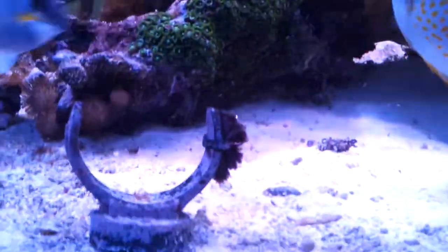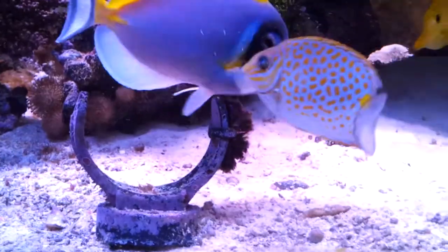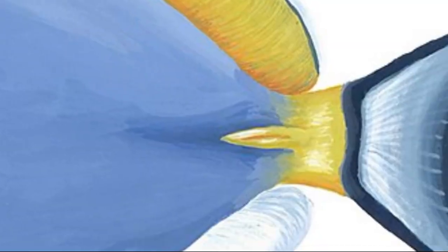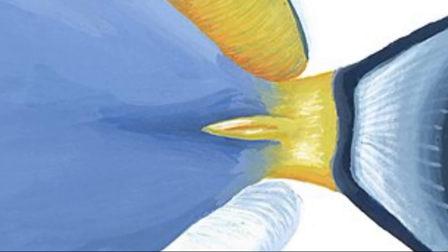The powder blue tang can be aggressive and territorial, especially when food isn't plentiful. It has a sharp spine on either side of its tail, which serves as a defense mechanism.